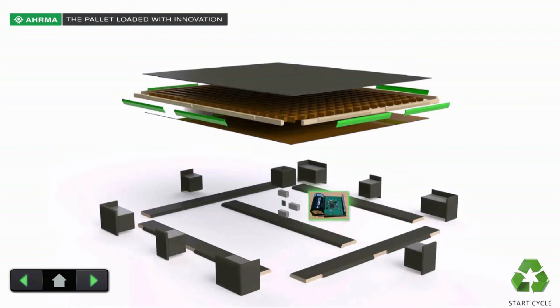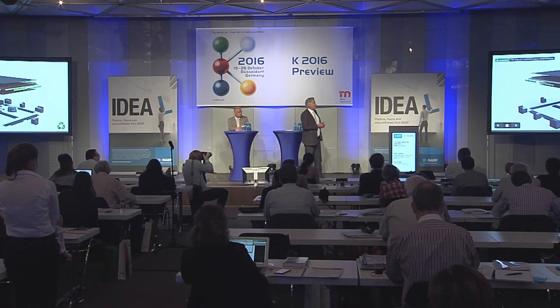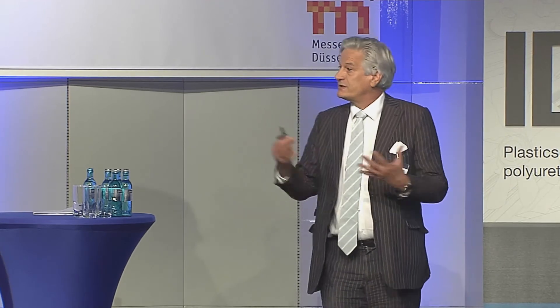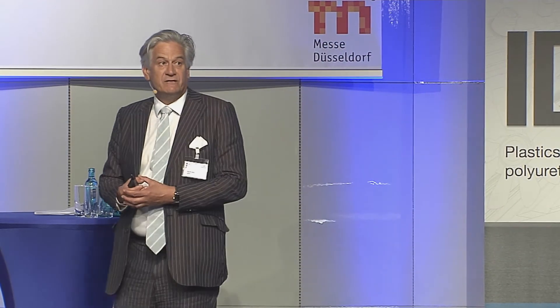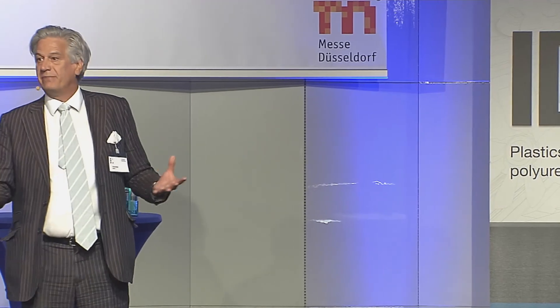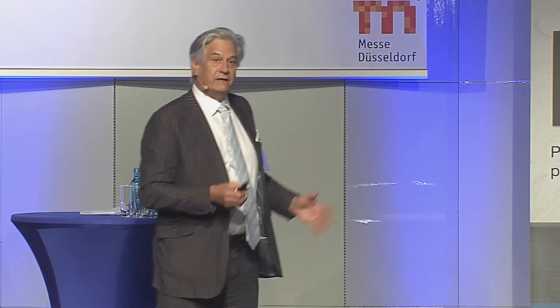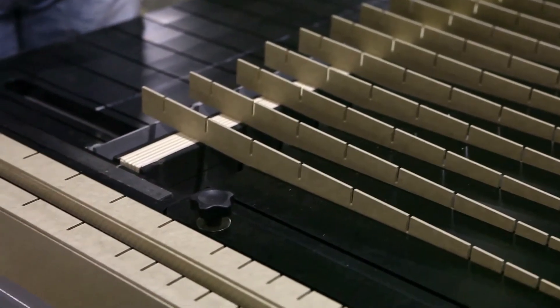Thanks to BASF, we launched today the first hybrid pallet on the market. You see here an exploded view of the pallet — it looks a bit different than what you're used to seeing with a normal pallet. All the parts exposed to the outside are protected with the BASF PU coating, which makes it very durable. Why start with a pallet? Simply because there's a huge demand — there are about 9 billion pallets in the world, and it literally makes the world go round.